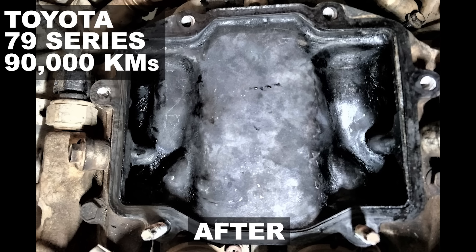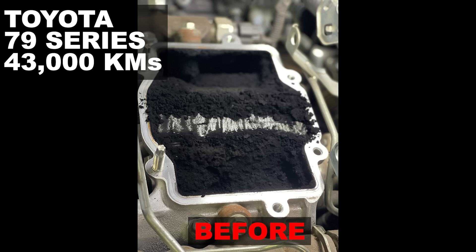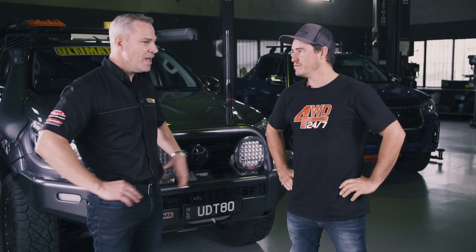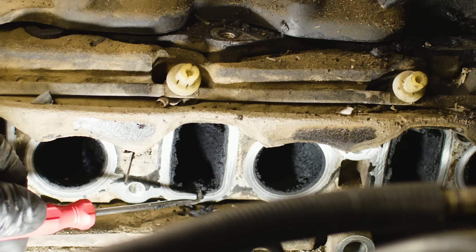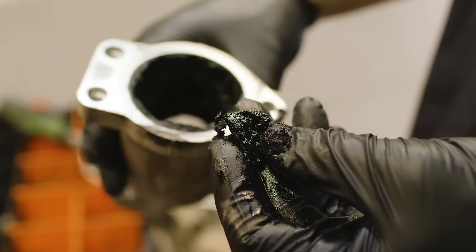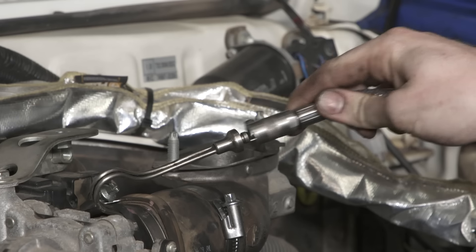By doing a quick intake clean, you can basically get rid of all that soot built up in the intake and restore the true performance of the vehicle — getting it back to what it was like from the factory. We do an on-car chemical soot clean as well as inspecting inside the manifold to make sure it's all in good order before and after we do the work.